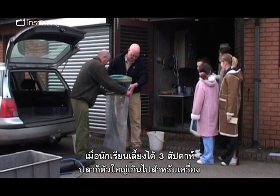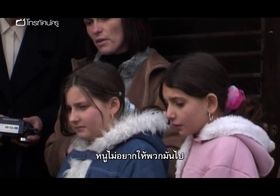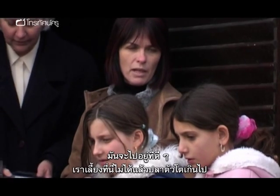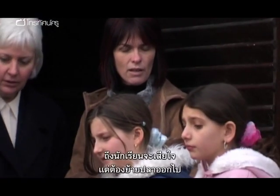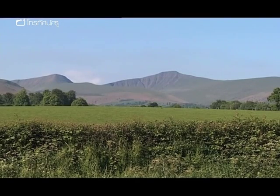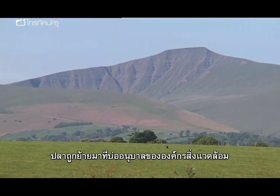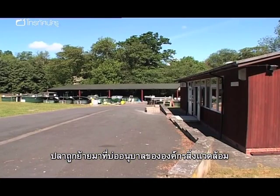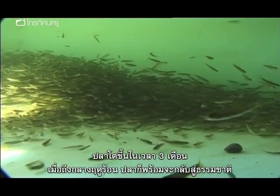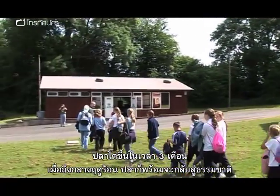After three weeks at the school, the hatchery is now too small for the fish. We couldn't keep them there — they'll grow too big. So sadly for the children, the fish have to leave. They're taken to the foothills of the Brecon Beacons, where they're reared further at the Environment Agency's own hatchery. Over the next three months they grow, until by mid-summer they're ready to be released into the wild.